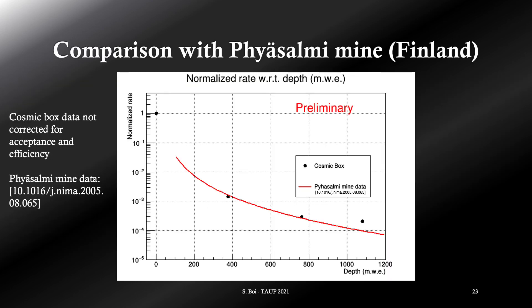This is an example of comparison with measurements at another site, which is in Finland. We can see that even without corrections for the acceptance, two of the measurements are very close to the Piazalmi mine data — they lay within 3 sigma. For the last point we must finish investigating the discordance, but a strong effect could be due to the acceptance corrections.